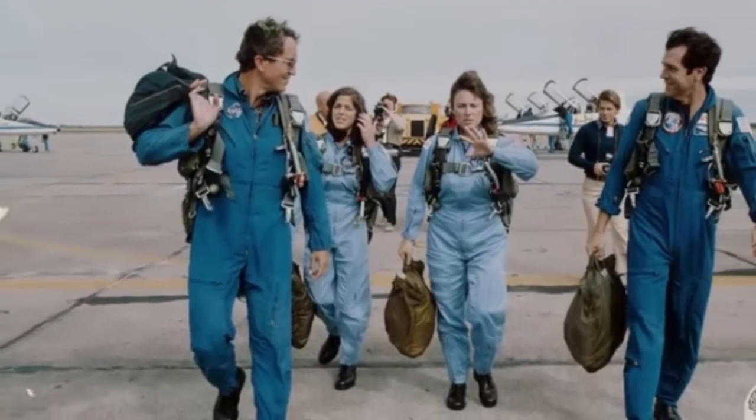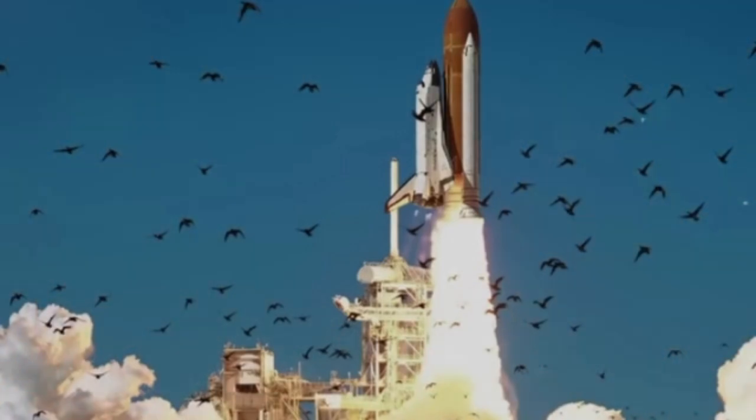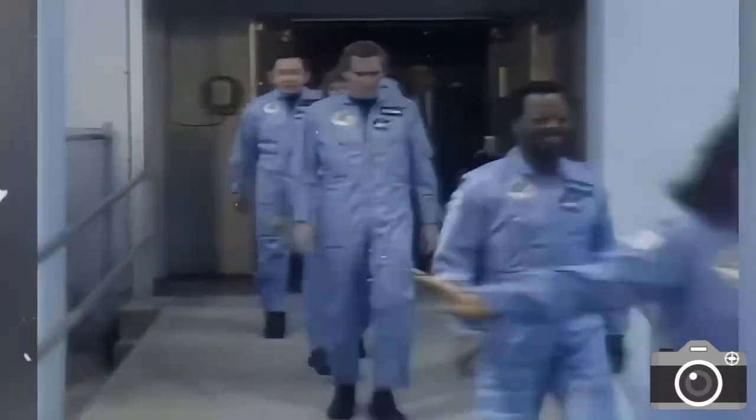On January 28th, 1986, the Space Shuttle Challenger soared into the sky for a mere 73 seconds before meeting a fiery end. Here's a minute-by-minute breakdown of what occurred.